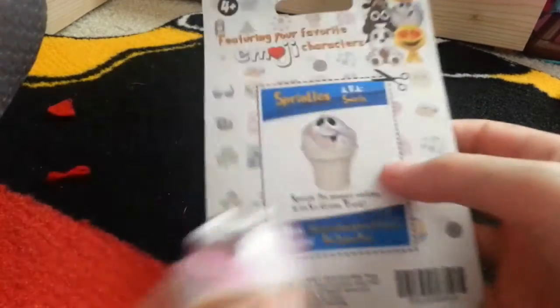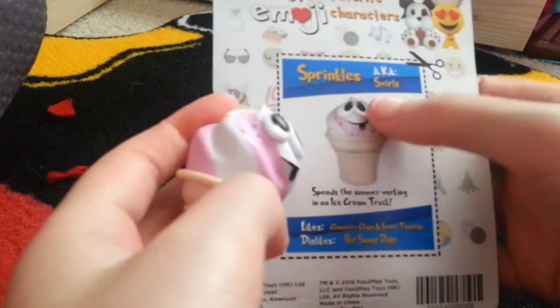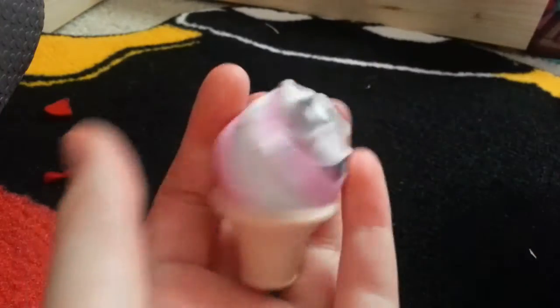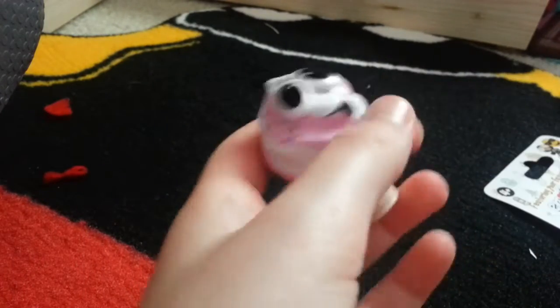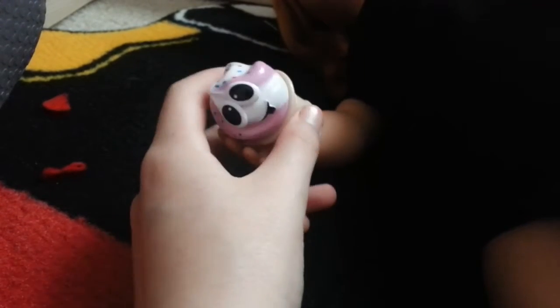I got it out of the packaging and according to the back of the box, its name is Sprinkles, also known as Swirls. I'm not going to need to know that — I'm just going to be using it as doll ice cream. And if I get my doll Patience over here, that's the hand comparison. It is a little small but for a small cone of ice cream, that's a pretty good size.